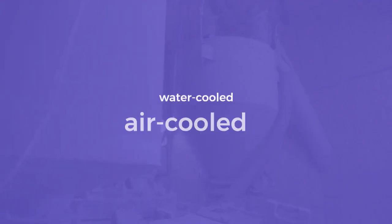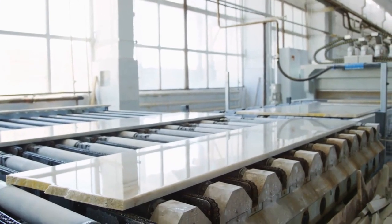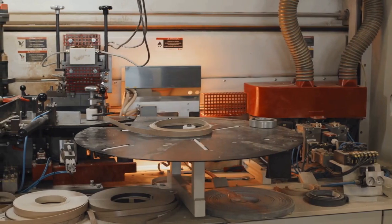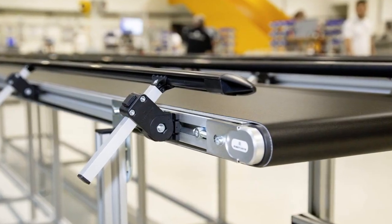Among the various types available, water-cooled and air-cooled chillers are most prevalent. Water-cooled chillers absorb heat via a piping system, while air-cooled chillers use fans and refrigerant to expel heat outside, catering to different industrial needs.